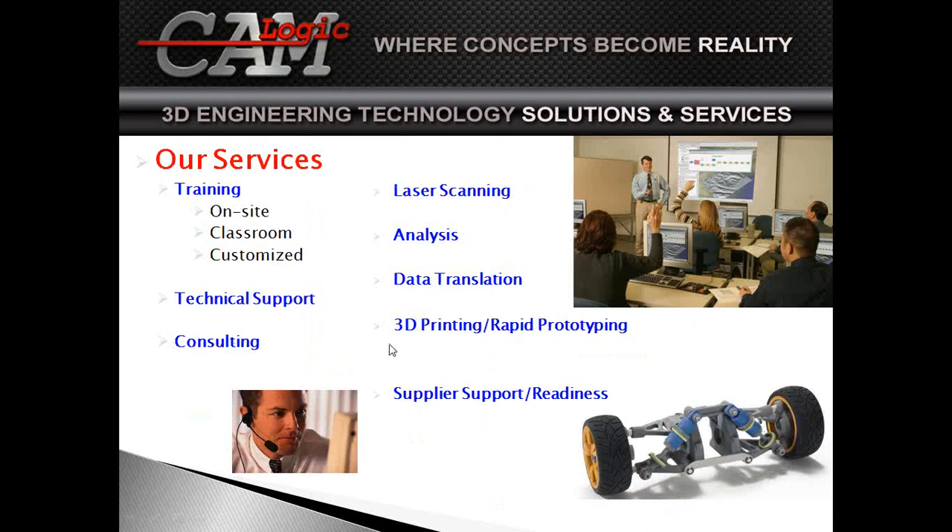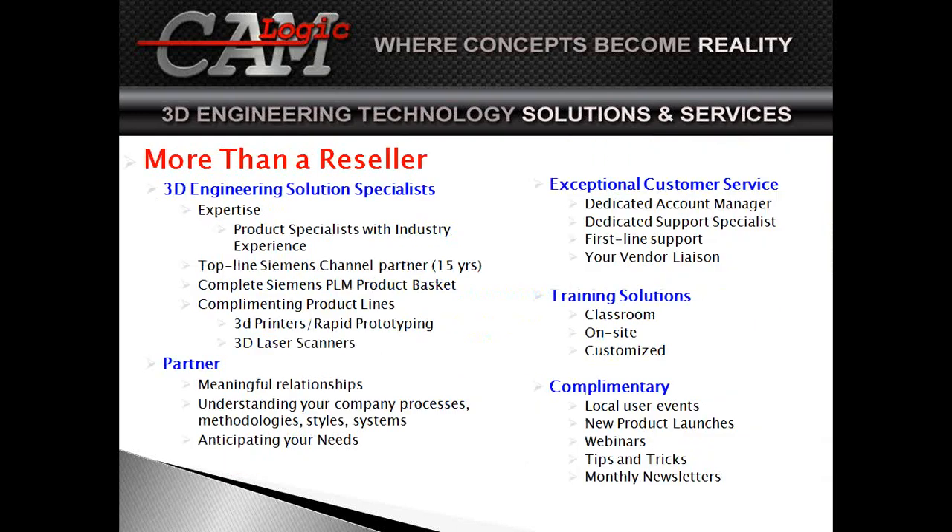We offer full training on all the products we sell — on-site or classroom. We do customized applications, world-class technical support, and consulting. We offer services for laser scanning and data translation, and supplier support readiness for programs from General Motors to Chrysler. We're much more than a reseller. We pride ourselves on over 15 years in business, and we really look at our partnerships and the relationships we're growing.